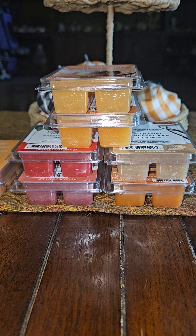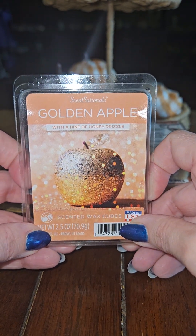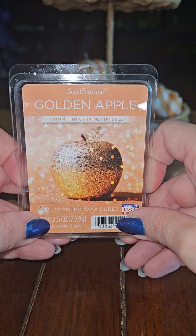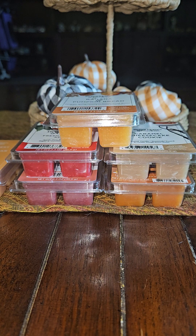The next one is Golden Apple with a hint of honey drizzle. In all honesty, the only reason I picked this one up is because I liked the picture — I just think that Golden Apple is so neat. This one smells like a very, very light apple. It's an apple fragrance but it's quite light.